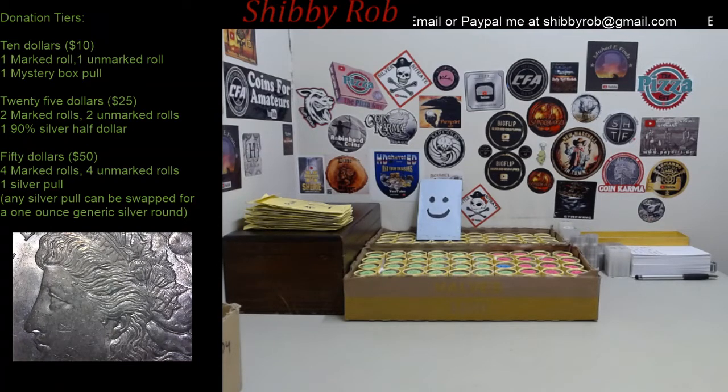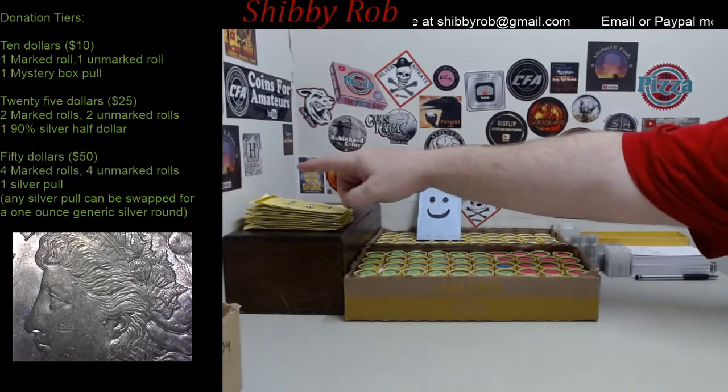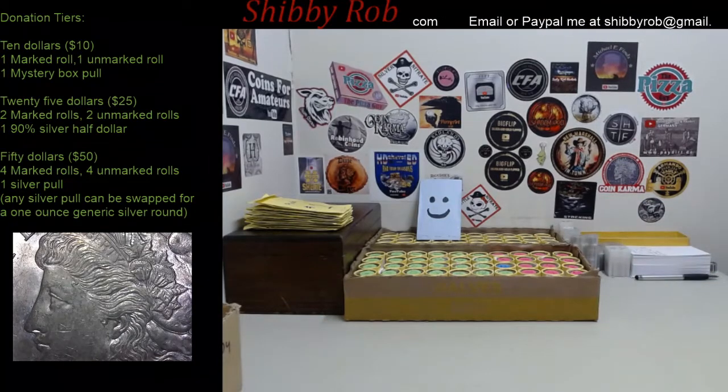For a $50 donation — which is this tier over here — you're going to get four marked rolls, four unmarked rolls, and a silver pull. I have plenty of silver pulls loaded and ready to go with some nice silver in them. They are all one ounce silvers this week — one ounce silver all around.